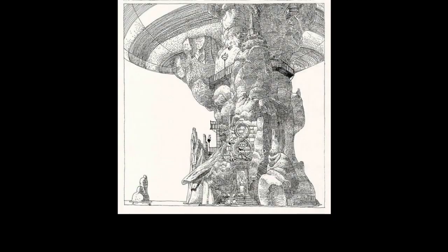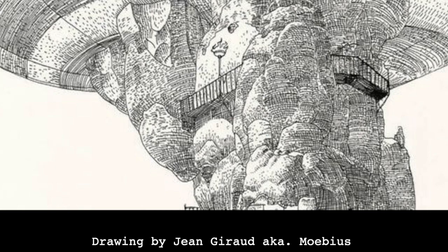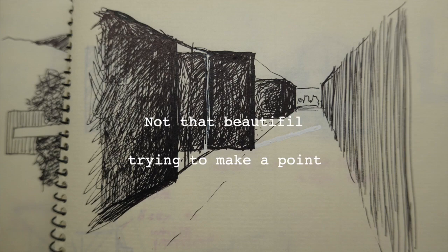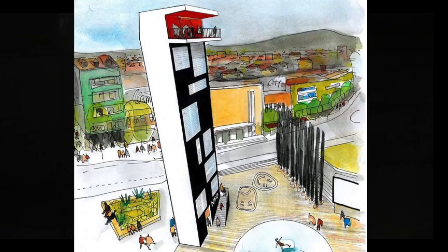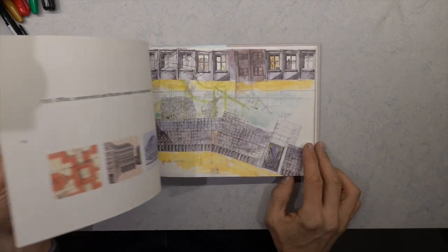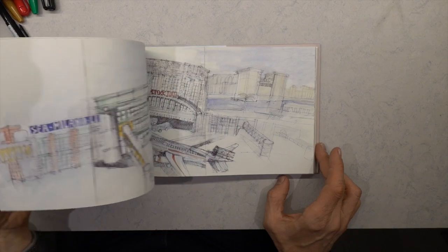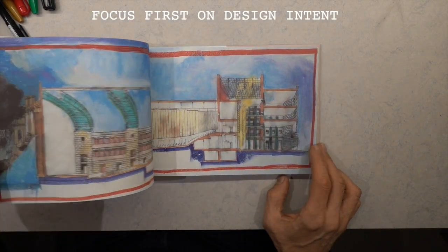The beautiful drawing syndrome has two elements that are both wrong. First, seeing these beautiful drawings makes you feel that you lack the drawing skills and give up. Secondly, you fall in love with your own beautiful drawing and don't see the design intent behind it anymore. Peter Wilson's sketches are amazing and so are Aldo Rossi's. But for your design sketchbooks, I would say don't focus too much on the drawings — the focus should be on the design and the design intent.